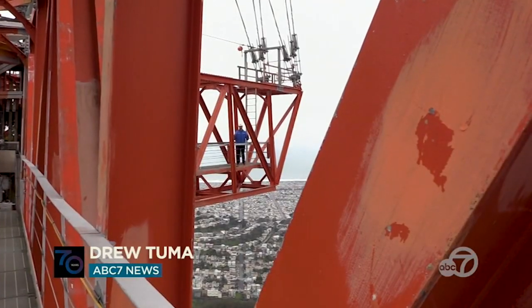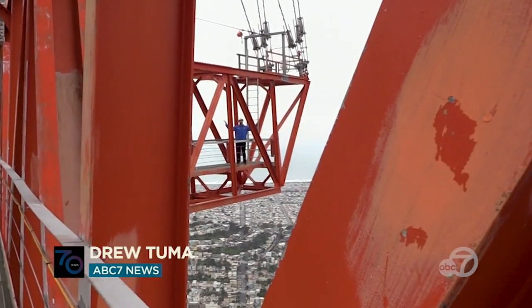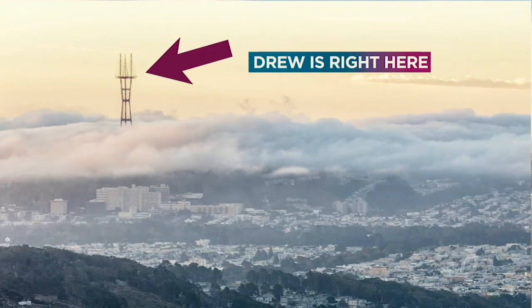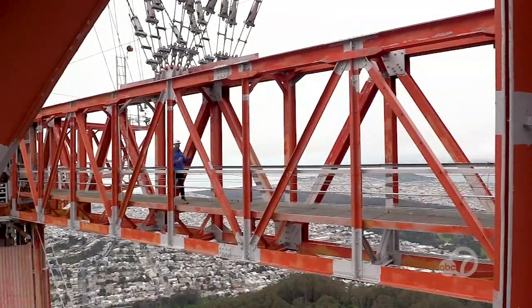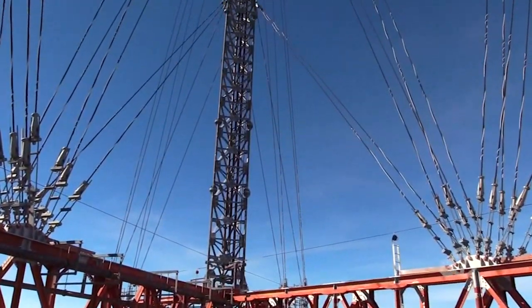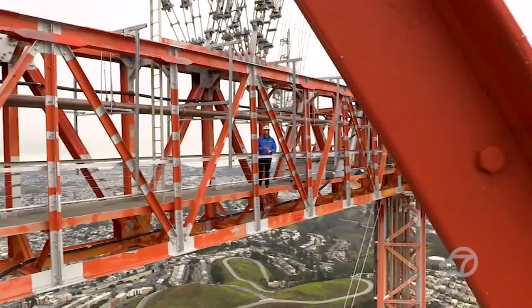I'm Drew Tuma with ABC 7 News, and right now I'm 1,600 feet above sea level atop Sutro Tower in San Francisco. Love it or hate it, Sutro Tower is an icon. There are 300 antennas up here, sending out signals for television, radio, wireless communications, and first responders.